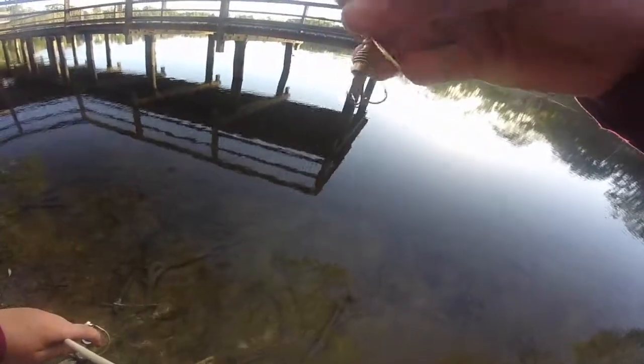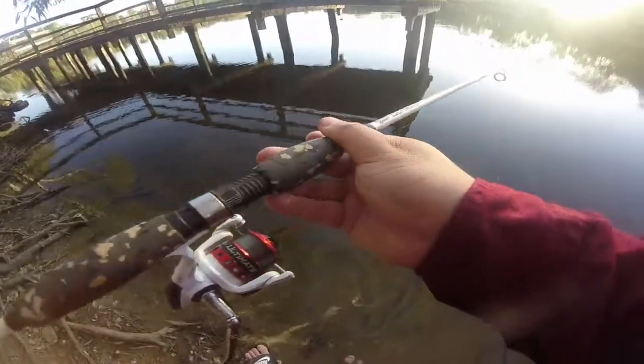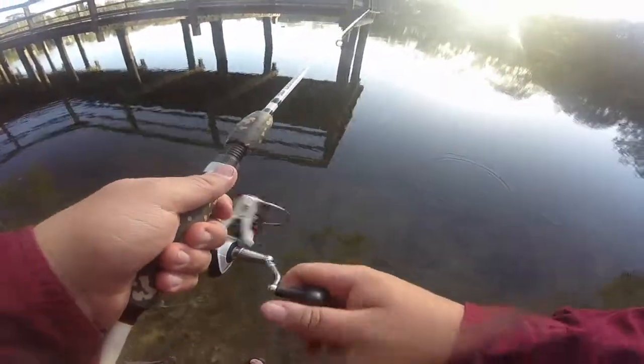I've just changed up this little blade spinner with a little green and black pattern — looks a little bit like a small redfin. So let's hopefully get it out there and see if we can get another couple of redfin.